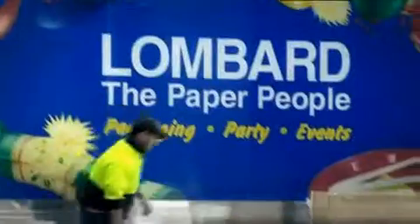Can mobile workers with the right tools improve your bottom line? Absolutely. Let's look at a current Australian example: Lombard the Paper People. Their sales reps take an ever-changing paper and product range out to their geographically dispersed customer base.